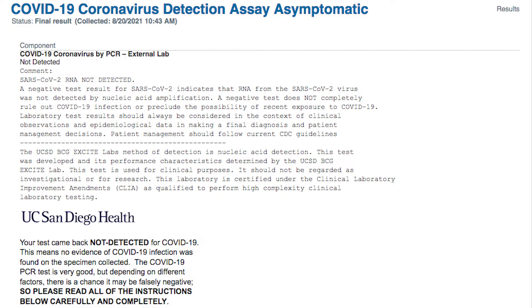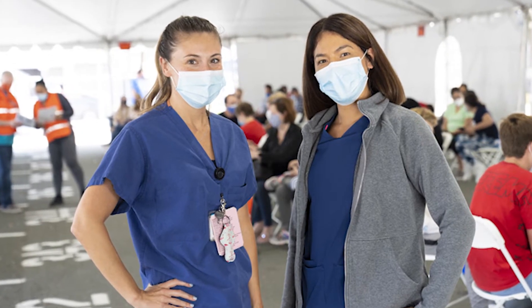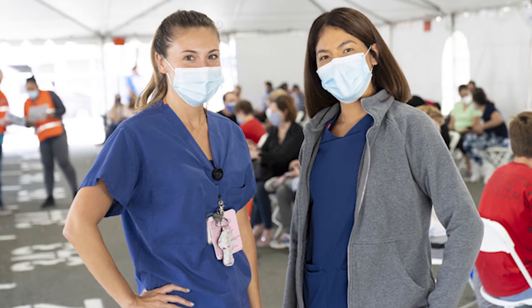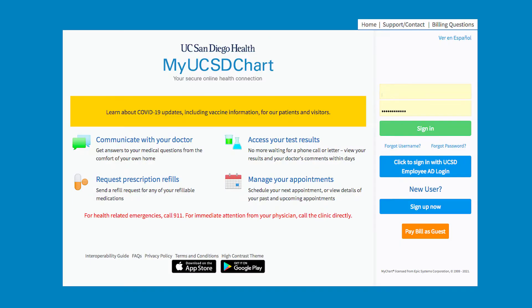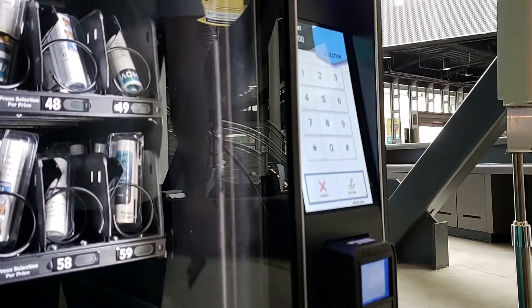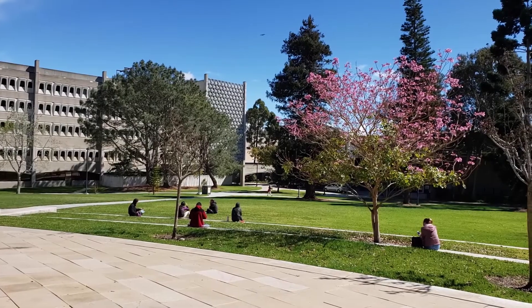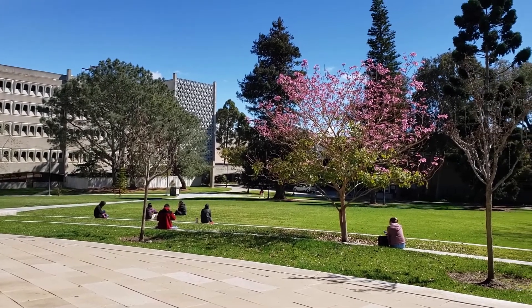If your result is positive, you will receive a MyChart message with detailed instructions on next steps and resources, usually within 24 hours. If your result is negative, you will also receive a notification in MyChart. If you do not receive a result within 48 hours of submitting your test, retest. Thank you for doing your part to keep our UC San Diego community safe.